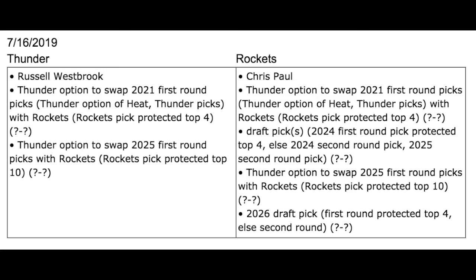The Houston Rockets got Russell Westbrook from the OKC Thunder in exchange for Chris Paul and two pick swaps for 2021 and 2025, along with draft picks that the OKC Thunder can just have for 2024 and 2026. How did they get Chris Paul?